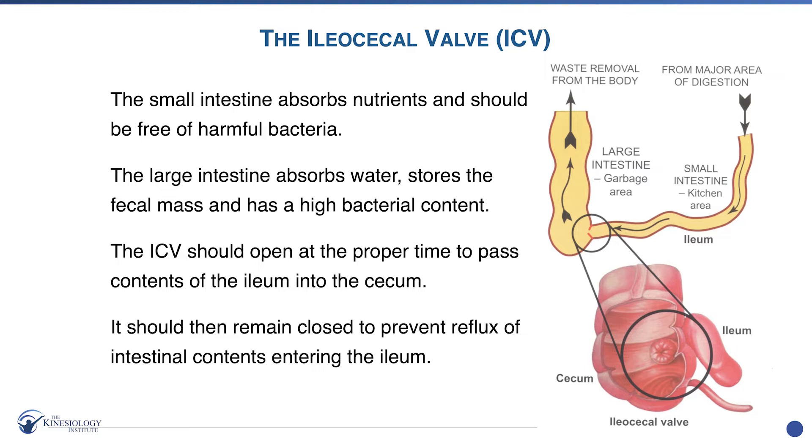However, what often happens is that door gets stuck open and garbage is seeping back into the small intestine where it gets reabsorbed into the blood. And you feel terrible. So we want to make sure that bad bacteria isn't getting back into the small intestine. This is a very common condition — an open ileocecal valve.